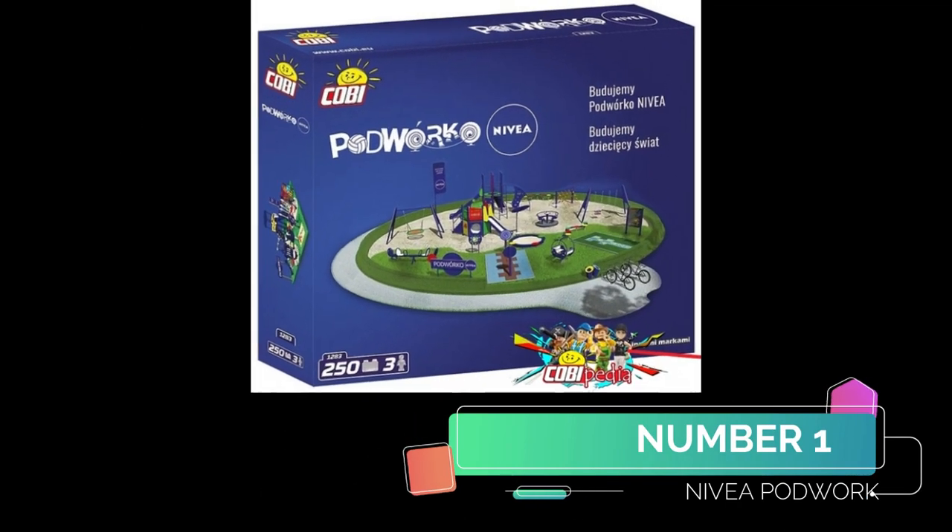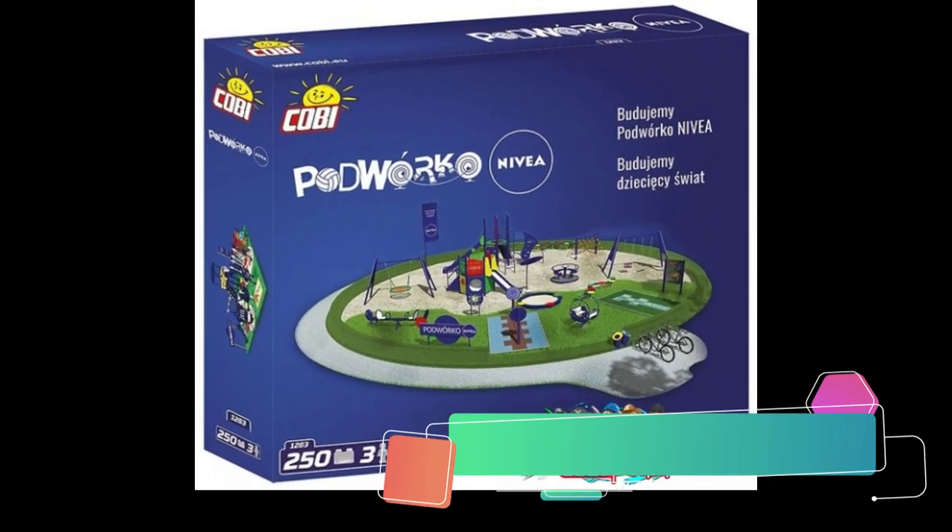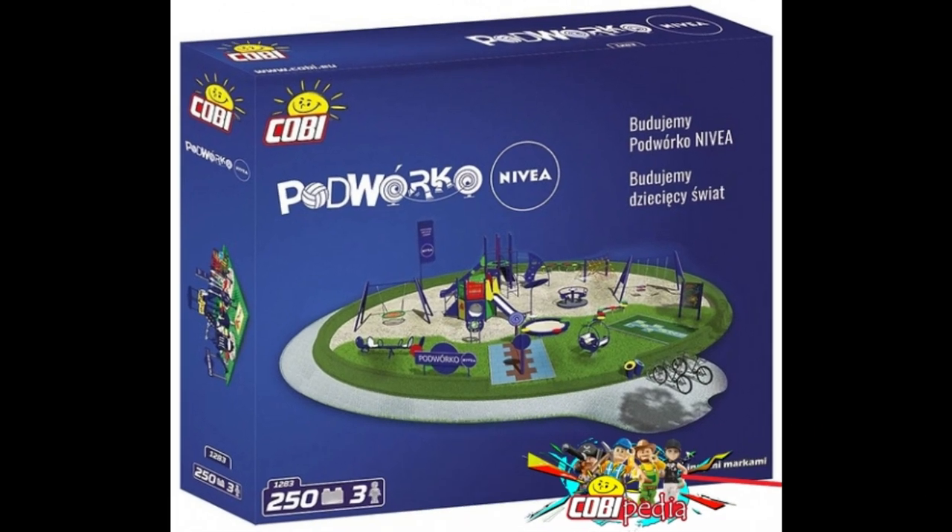Number 1 is the Nivea play park. I think this was a play park built in Poland — some kind of competition the town won. I'm not 100% sure, so if you do know, let me know in the comments. But this is very, very obscure.